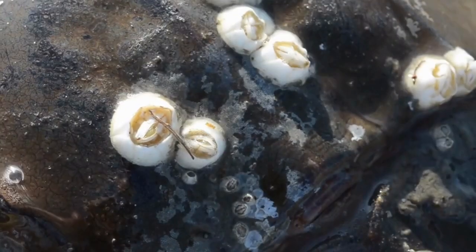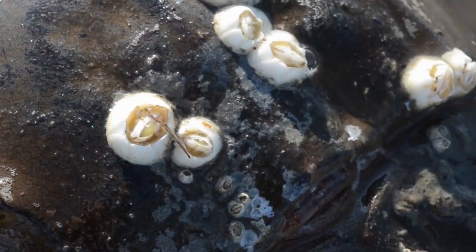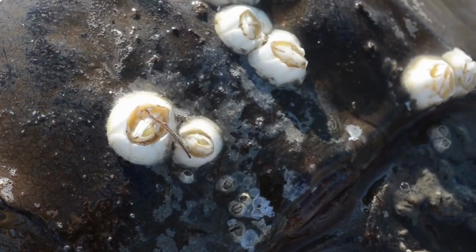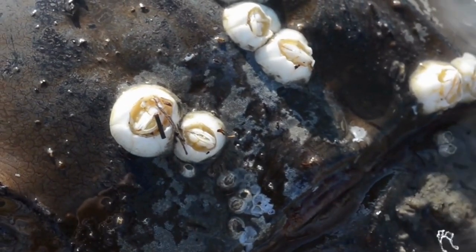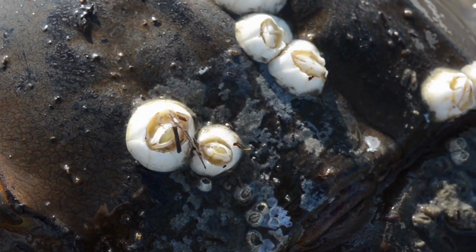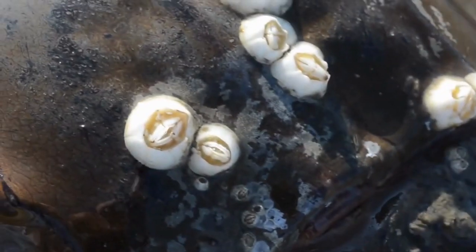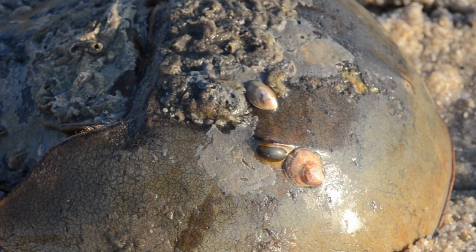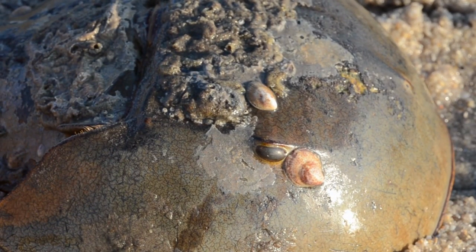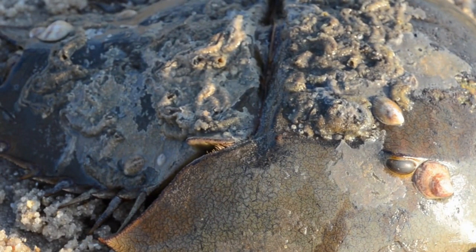You may be alive today thanks to a horseshoe crab. Horseshoe crab blood contains a unique enzyme called Limulus amebocyte lysate, or LAL. It causes the blood to coagulate when exposed to bacterial endotoxins, which can be deadly. Biomedical companies use LAL to test medicines, vaccines, implants, and more for endotoxins. It's how they ensure medical equipment is safe for people.